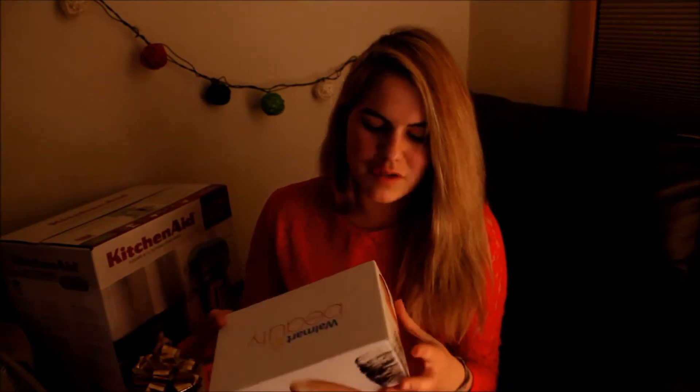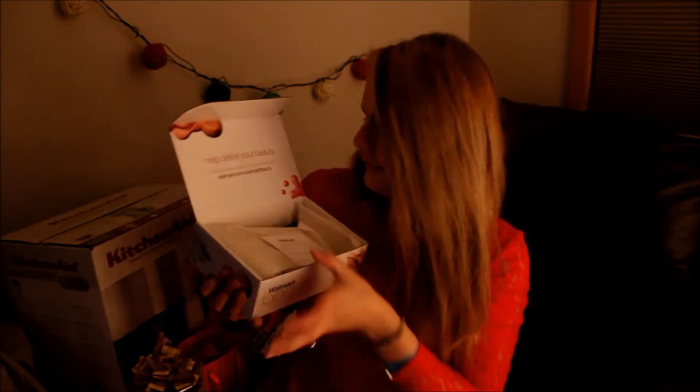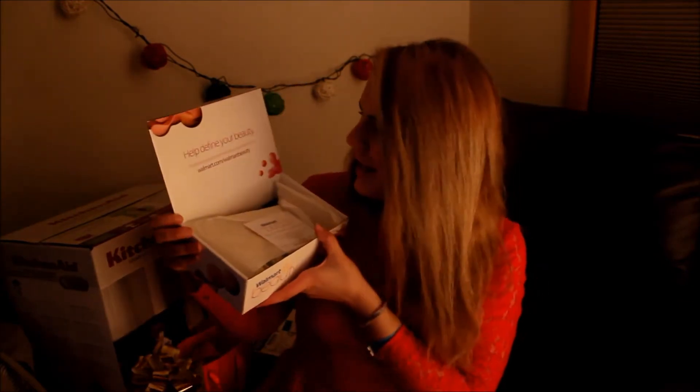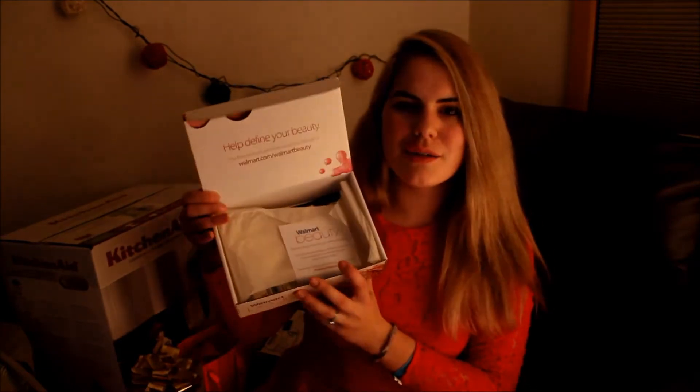So I guess it's sponsored by L'Oreal — it's probably going to be like all L'Oreal products. Ooh, it smells good. So "help define your beauty" — that's what the box looks like. When you open it, there's a little card saying Walmart Beauty.